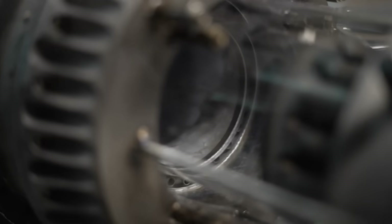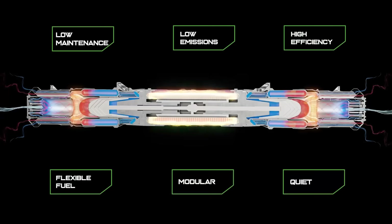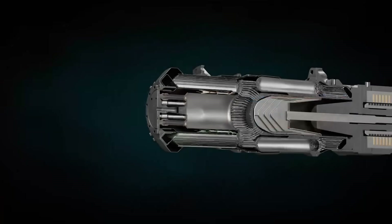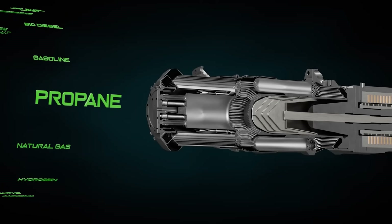The idea of the free piston linear generator is nothing new. However, innovations like 3D printing and computational modeling have allowed parts like the heat exchanger to be engineered at a three-dimensional level, and this allows this type of generator to be more efficient and maybe even practical.